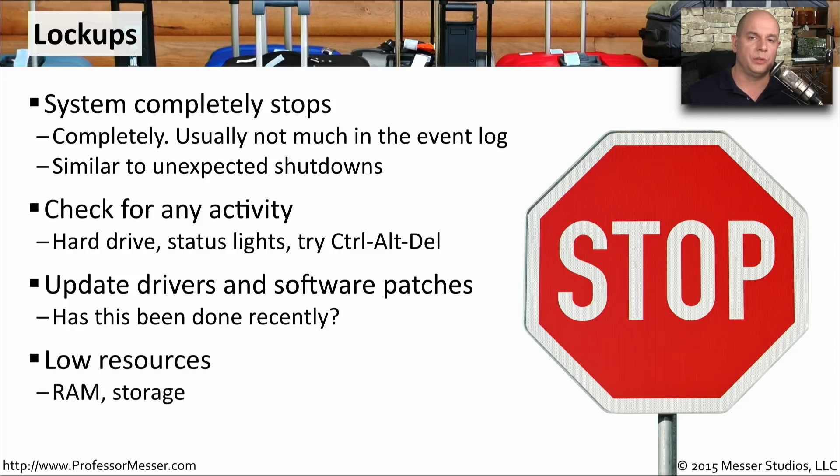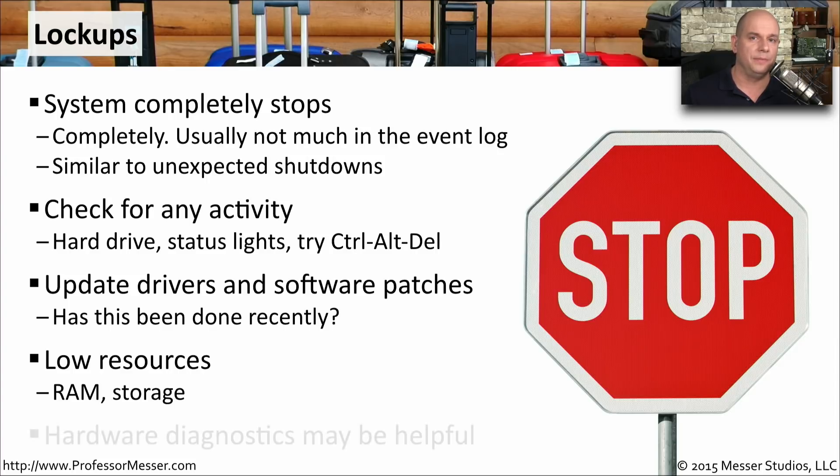Check for any software patches or anything else that might update your system to get around some of these lockups. You might also want to monitor the resources you're using — make sure you always have enough hard drive space and enough memory available. If you begin to run low on these resources, your system may become unstable. And again, we're not completely certain the problem is related to software; it could certainly be hardware as well, so it's useful to run hardware diagnostics to make sure everything is operating as expected.